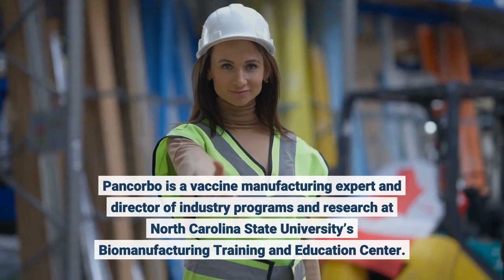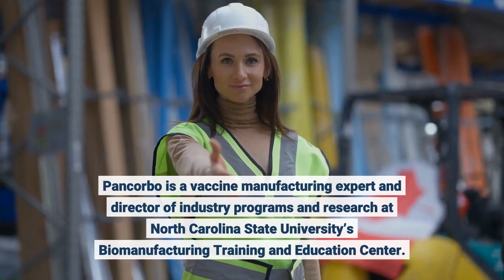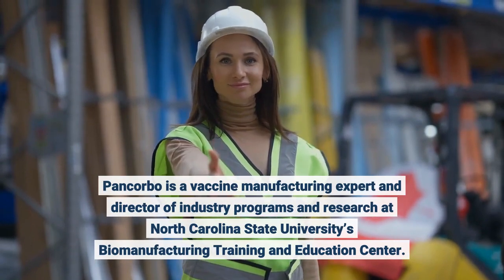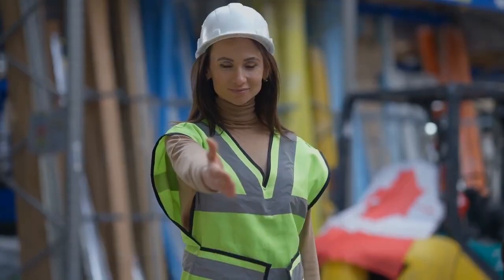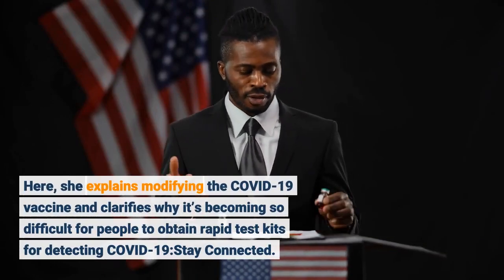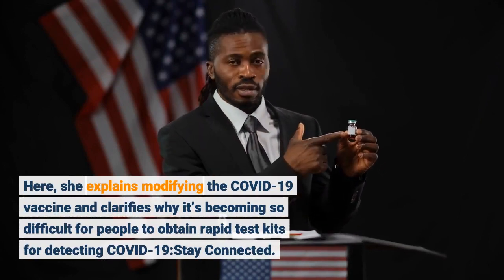Pancorbo is a vaccine manufacturing expert and director of industry programs and research at North Carolina State University's Biomanufacturing Training and Education Center. Here, she explains modifying the COVID-19 vaccine and clarifies why it's becoming so difficult for people to obtain rapid test kits for detecting COVID-19.